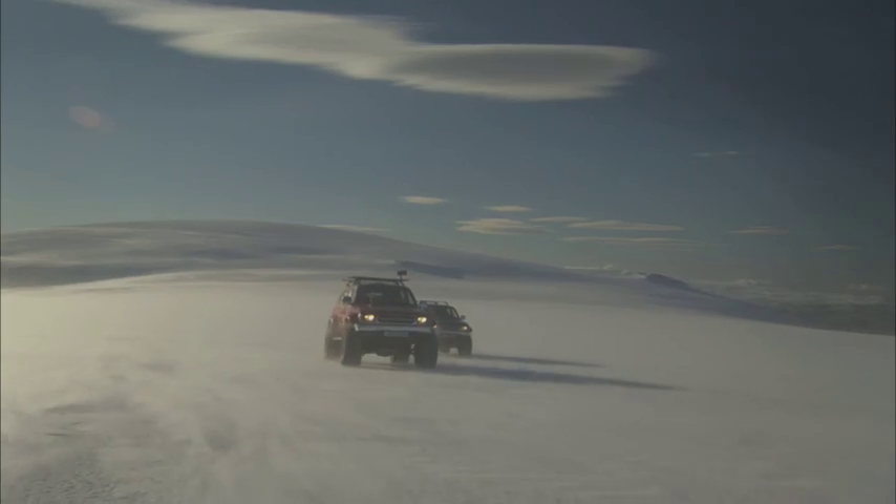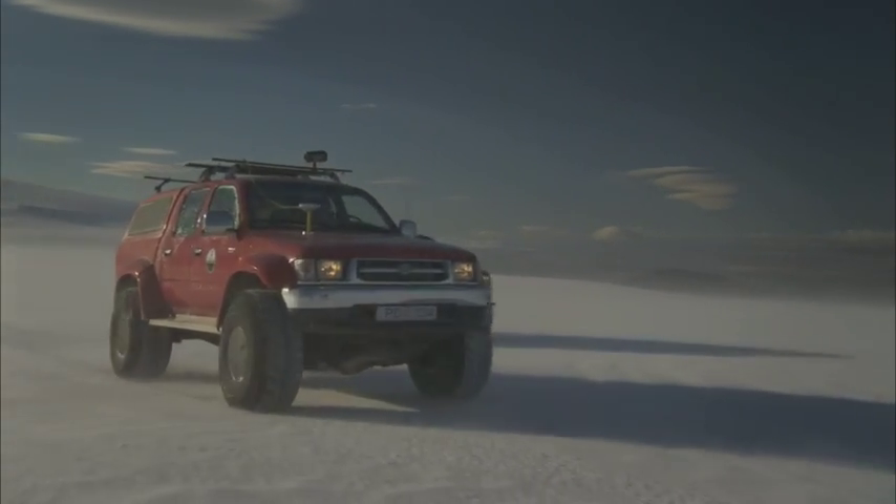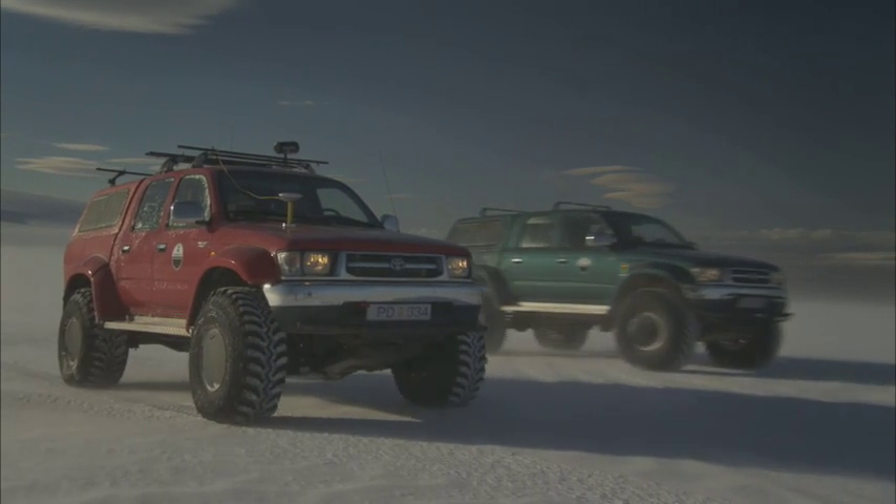Outside, it is below minus 20 degrees Fahrenheit. I like to work in harsh conditions. Difficulty is something you need to tackle.